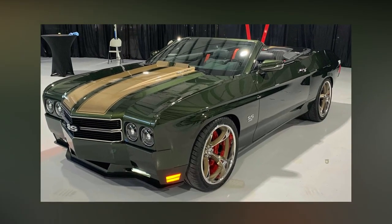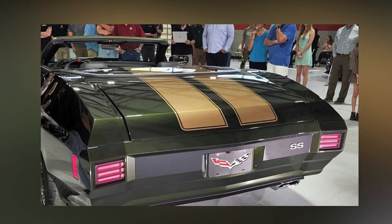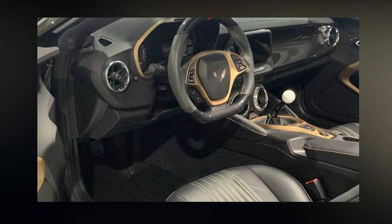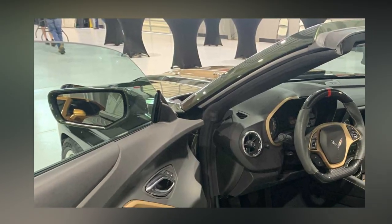There is also a 900hp (671kW) 6.4-liter, 396-cubic-inch V8 for those looking for something a little less outlandish. The 70SS builds on the base model's 450hp (336kW) LT1 V8 engine from the Camaro.